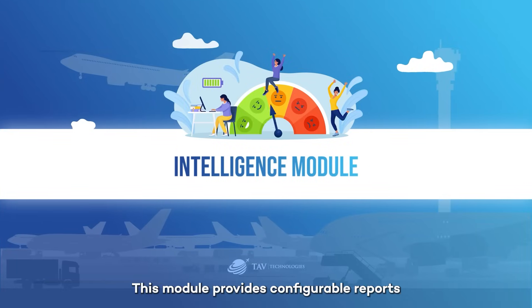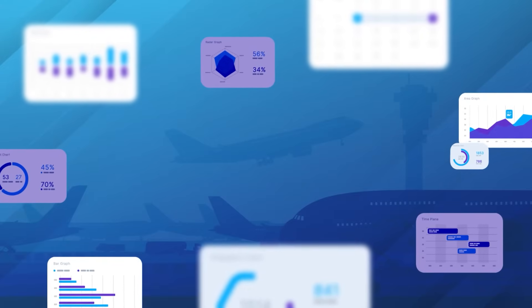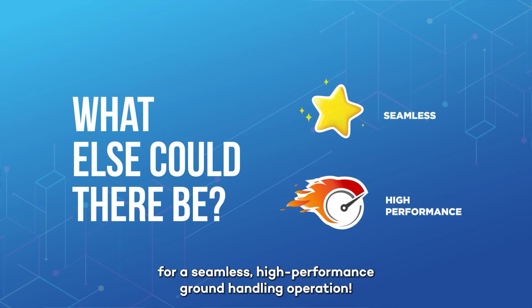Seven: Intelligence module. This module provides configurable reports and dynamic dashboards to follow KPIs. As you can see, every detail has been thought of for a seamless, high-performance ground handling operation.